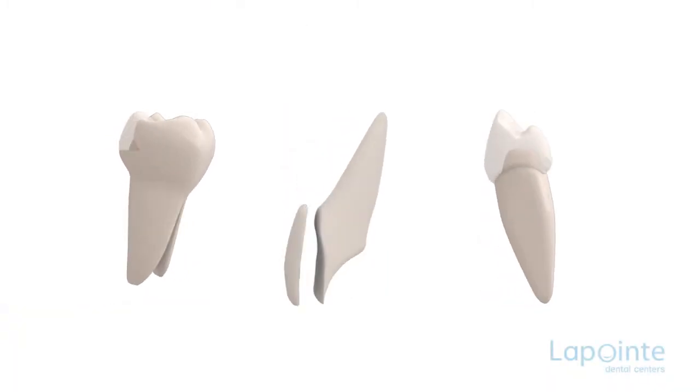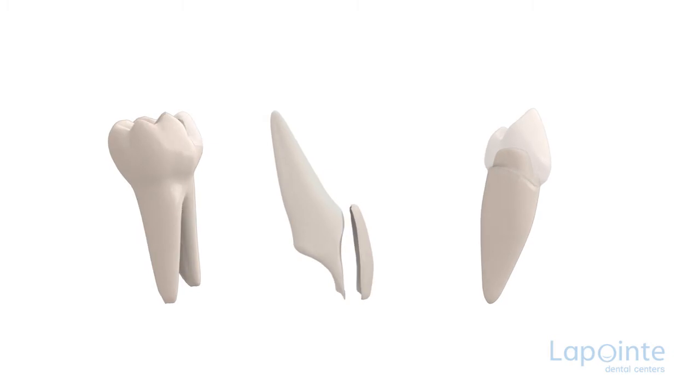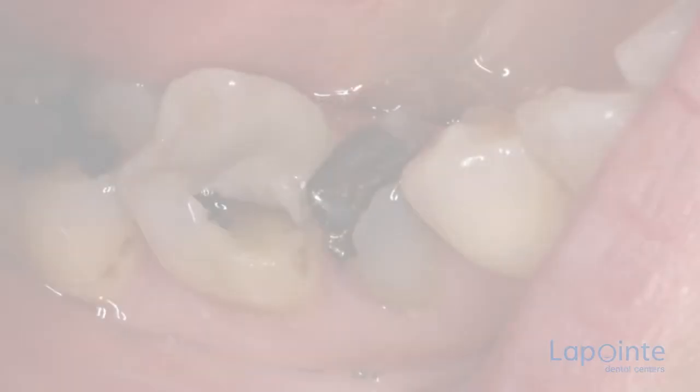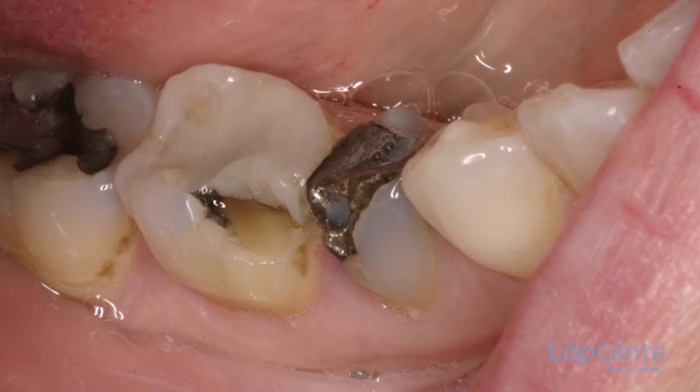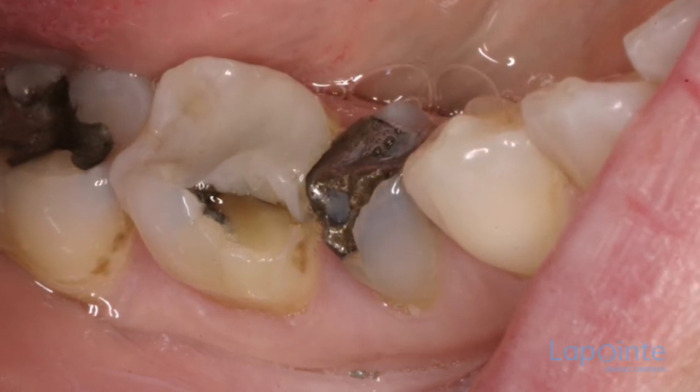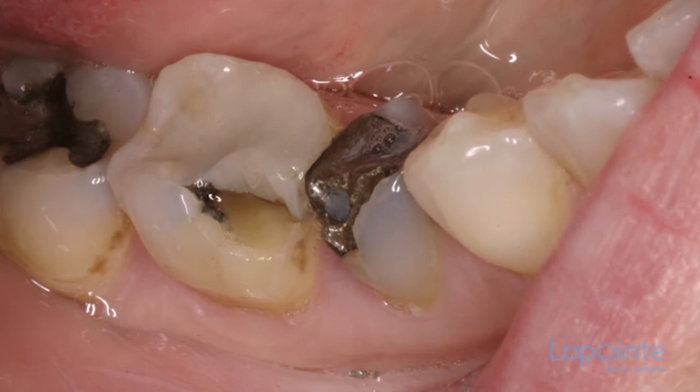CAO technology allows the fabrication of a crown, a veneer, or an inlay in a single visit. The conventional filling made with amalgam or composite presents several faults, such as a non-aesthetic appearance or the infiltration of bacteria.